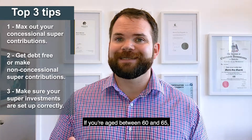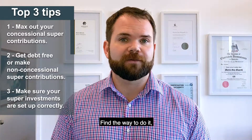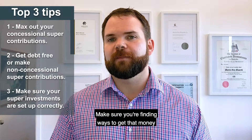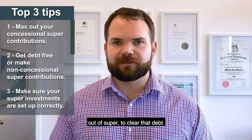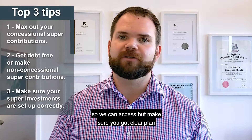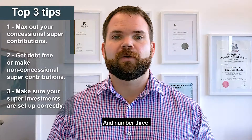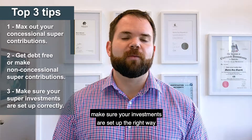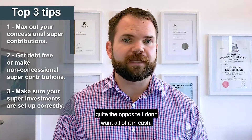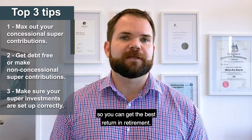So those are my top tips. If you're aged between 60 and 65: one, make sure you're maxing out your concessional contributions no matter what — find the way to do it even if it includes accessing your own super. Two, make sure you're debt-free; find ways to get that money out of super to clear that debt — it might take a few years, it's a strategy, but make sure you've got a clear plan to get debt-free. If you already are debt-free, put that extra money back into super. And number three, make sure your investments are set up the right way for your retirement — it doesn't mean turning all to cash, quite the opposite. Make sure you've got the right balance between cash and shares so you can get the best return in retirement.